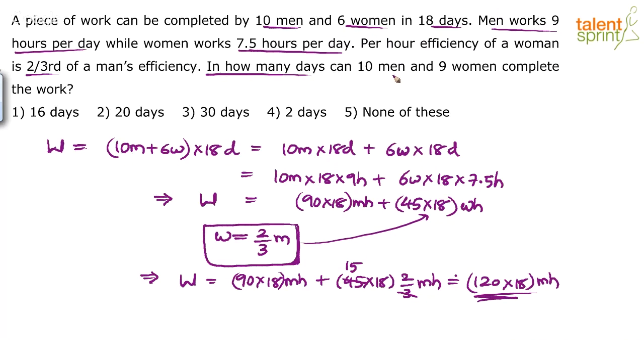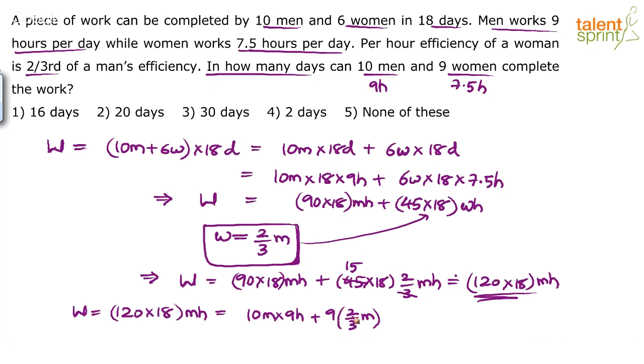Now, in how many days can 10 men and 9 women complete the work? We assume 10 men work 9 hours per day and 9 women work 7.5 hours per day. So: 120 × 18 = (10 men × 9 hours × D days) + (9 women × 7.5 hours × D days). Replace 9 women with 9 × (2/3) men, so that becomes 6 men. So we have 10 × 9 = 90 plus 6 × 7.5 = 45 on the right side, multiplied by D.